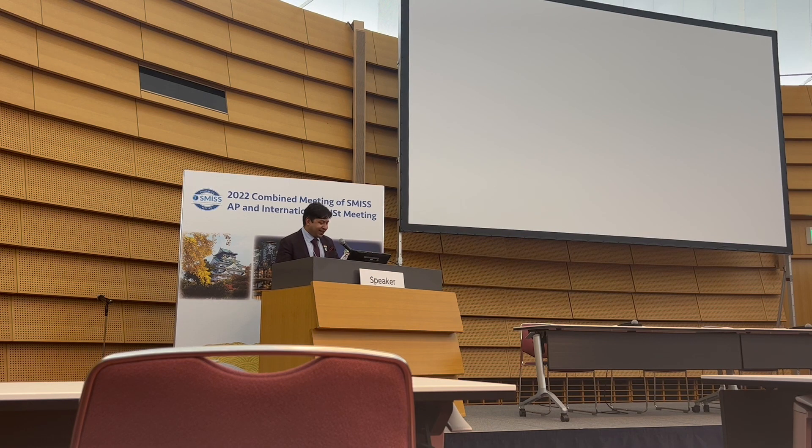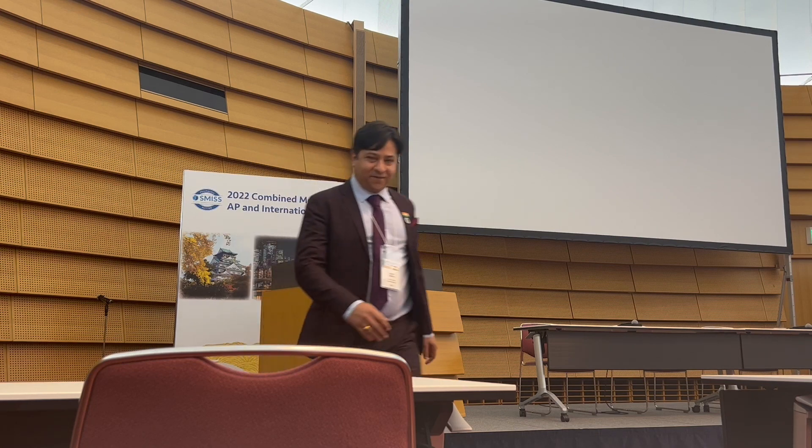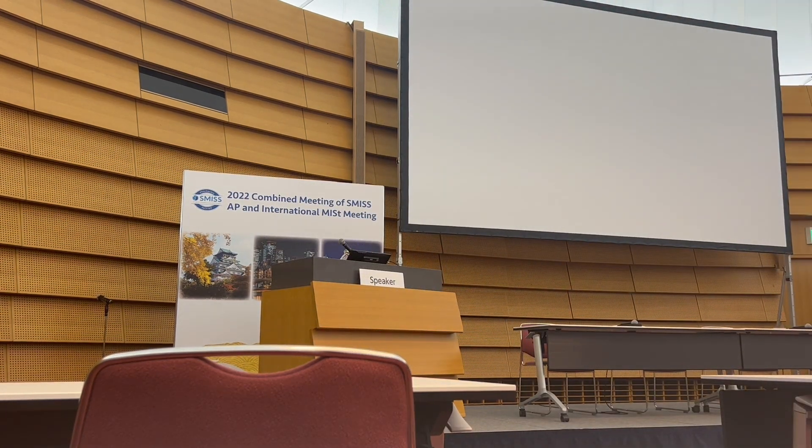Any questions? Thank you, Professor Sharma. The next speaker is Professor Joseph Baidui.